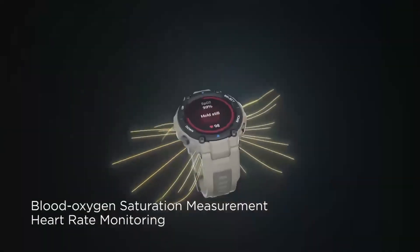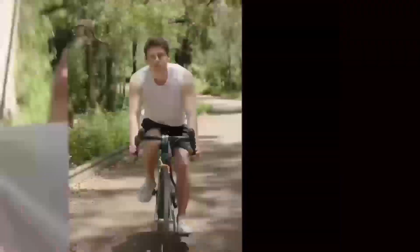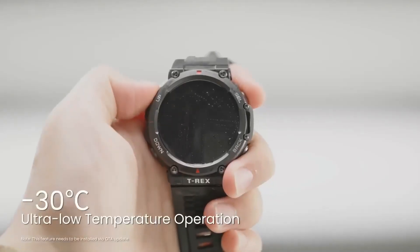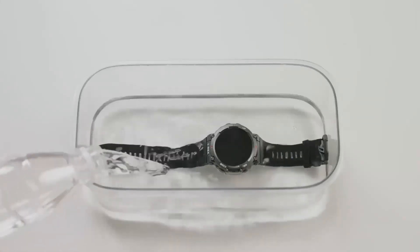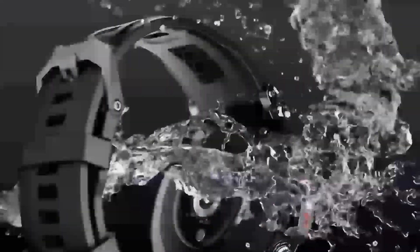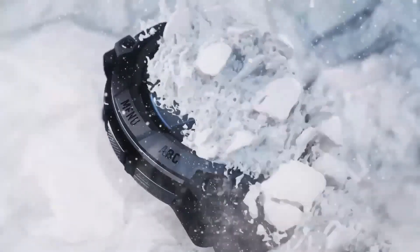Welcome back to our channel where we dive into the latest innovations in wearable technology. Today we're excited to share the unveiling of the Garmin Instinct 3 Solar DZL Edition at CES 2025. This new smartwatch is making waves in the world of outdoor enthusiasts and tech enthusiasts alike, and we can't wait to explore what it has to offer.